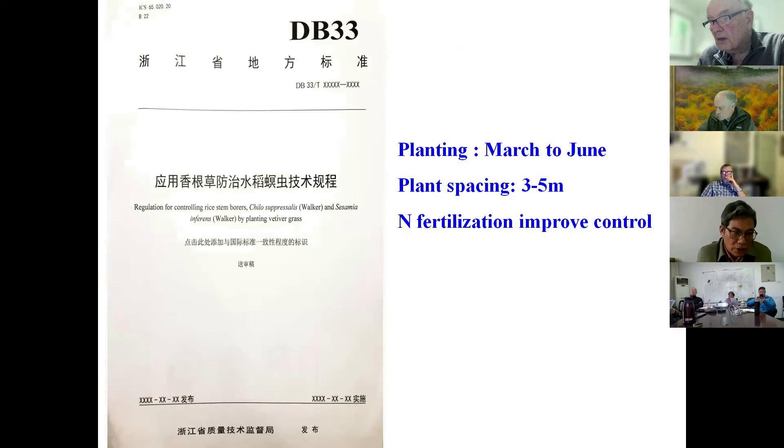We developed an official regulation for rice stem borer control in our province, which has already been published. We tell farmers that planting should occur from March to June in our province, with a spacing of three or four meters. We also advise farmers to use fertilizer nutrition to improve control efficiency — if farmers use nutritional fertilizer, the effect of vetiver for stem borer control will be increased.